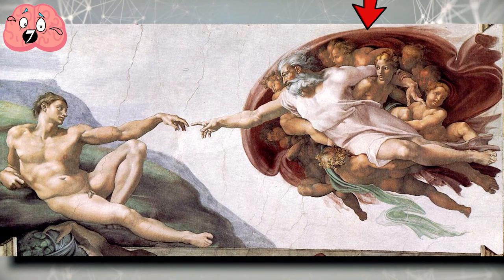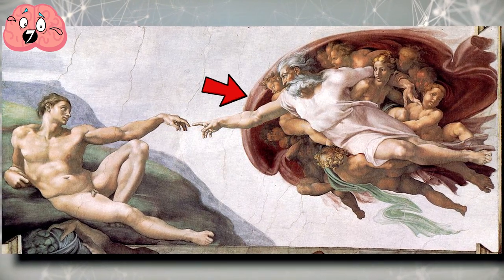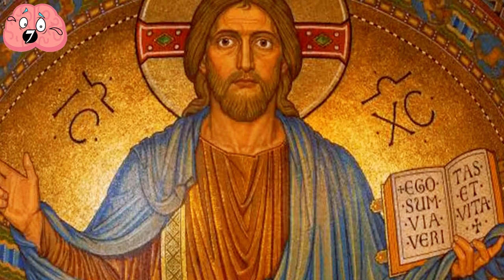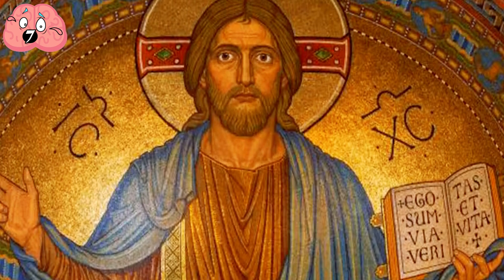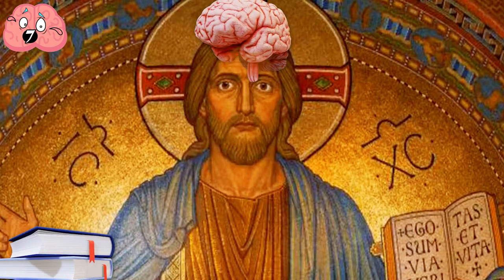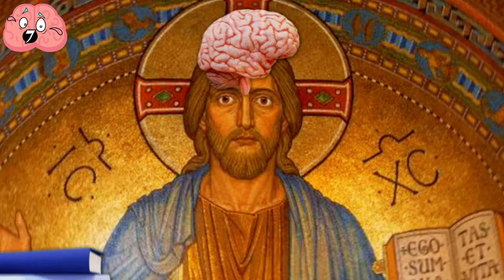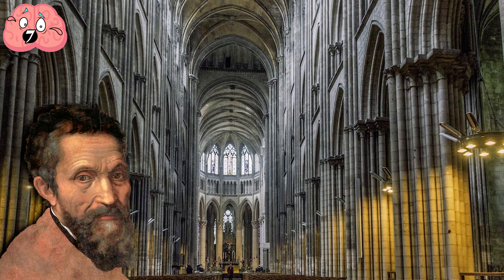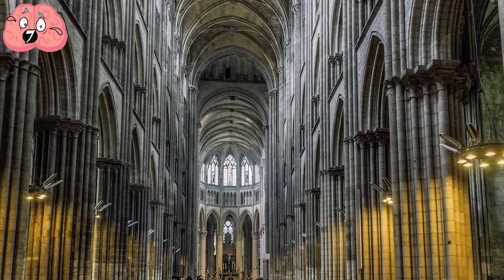God is actually inside a very particular shape which you might notice is supposedly the outline of the human brain. In other words, Michelangelo went past all that religious red tape when tackling the subject of God. Some believe it's interpreted as God being the bearer of knowledge, while others think it's Michelangelo's way of pushing back against the Catholic Church for rejecting scientific knowledge. Whatever it is, it's pretty impressive.